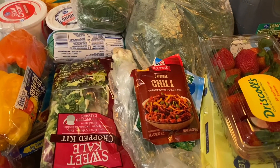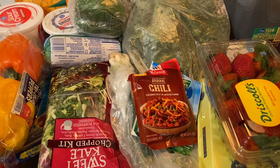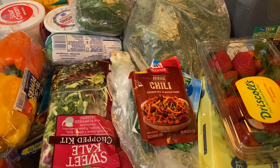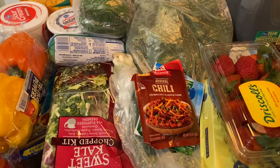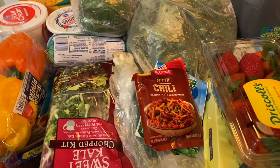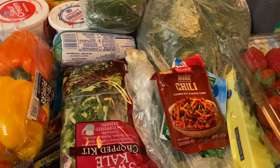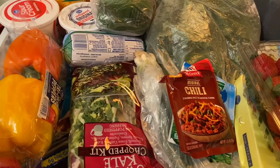Hey everyone, so today I'm doing my first grocery haul of the year. Happy 2021 to everyone. Hopefully this year is better than last. So this is my first haul and it's a healthy grocery haul. I'm trying to make up for all the holiday bad eating that we've been doing. So I'm going to go ahead and get started.